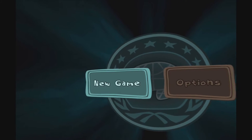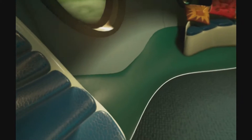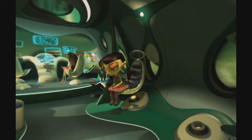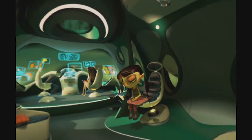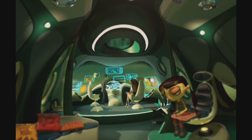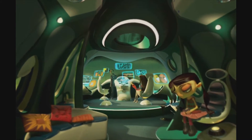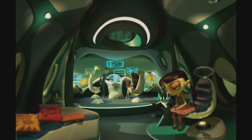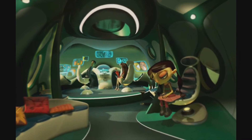Hey everyone, this is JoeyBlight and today I have a review for Psychonauts in the Rhombus of Ruin. Just rolls right off the tongue, doesn't it? Like most PlayStation VR games, this one's kind of short, but it has a lot of good points and not very many bad points. I have never played a Psychonauts game before, so I'm not sure if they're all like this, but this one is kind of like an escape the room puzzle game.